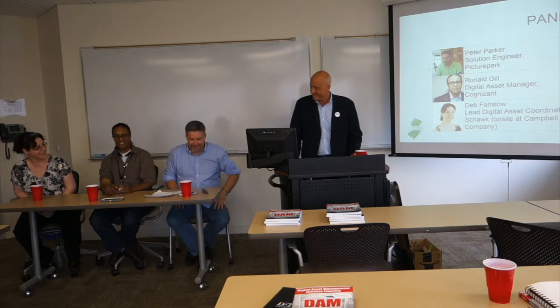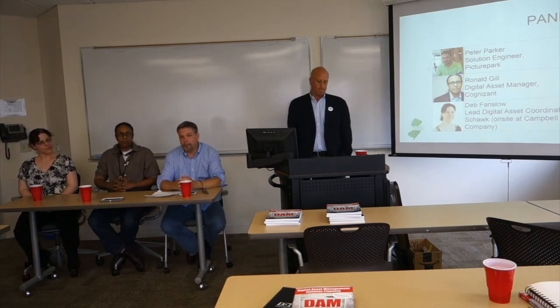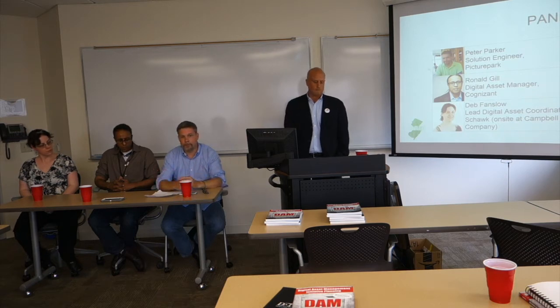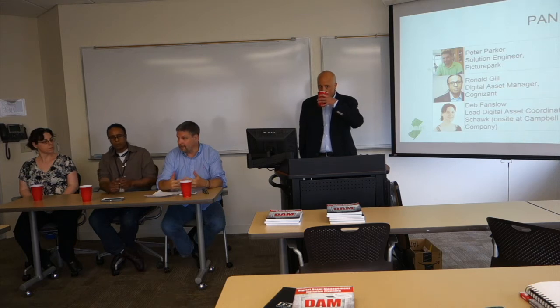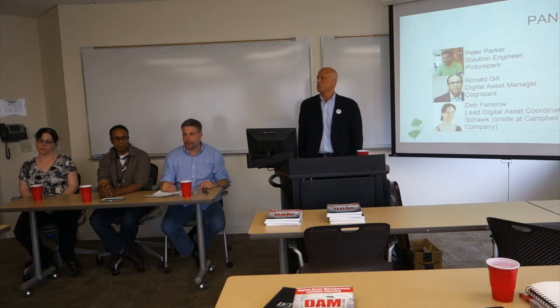I'm currently working with a software vendor named Pitcher Park, and they provide a digital asset management solution. They offer two flavors — either in the cloud as a service, or the opportunity to implement your own local cloud in your own infrastructure. My role is working with prospective clients, answering questions, helping them narrow down what their needs are and what resources they need to launch a successful program.